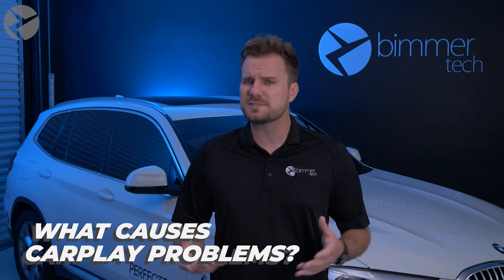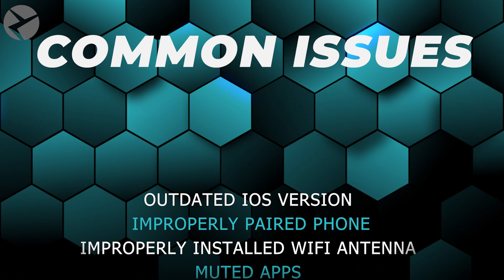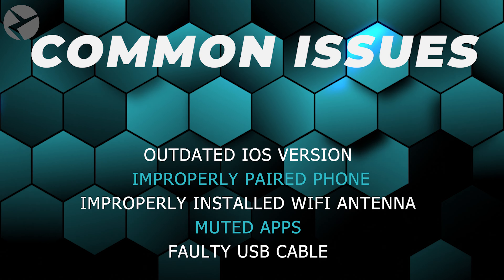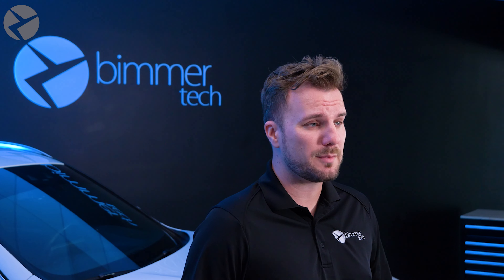Problems with CarPlay may arise due to a number of factors. These can include an outdated iOS version, improperly paired phone, improperly installed Wi-Fi antenna, muted apps, or a faulty USB cable. Now that you know what might cause some of the problems, let's get into what some of the problems are you may be facing and some common ways on how to fix them.